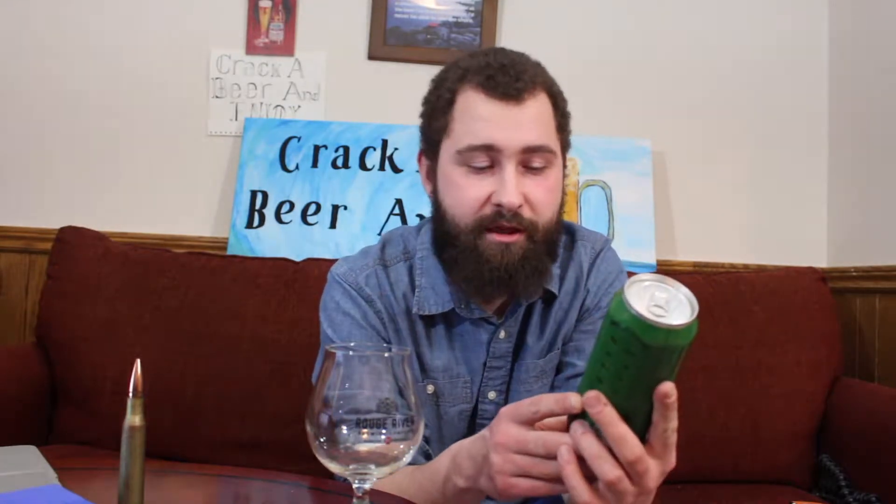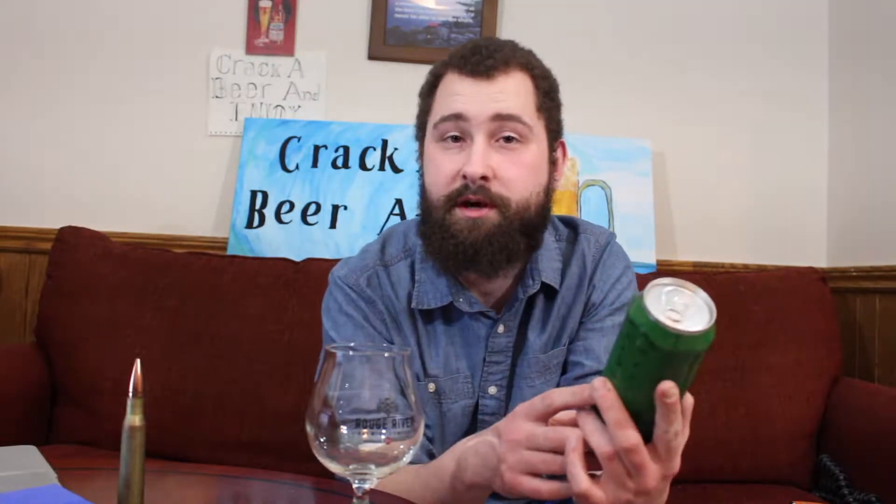Hello everybody, welcome back to me, Mate Brewski, for another Rusky-Brusky review. And today the beer I have for you is by the Syndicate Brewery and Restaurant out in Niagara Falls, Ontario. This is their Family Edition, The Boss, East Coast IPA.